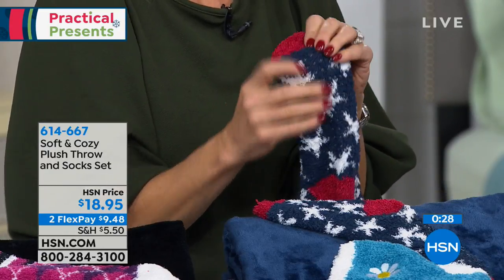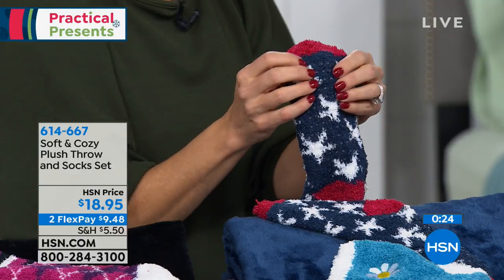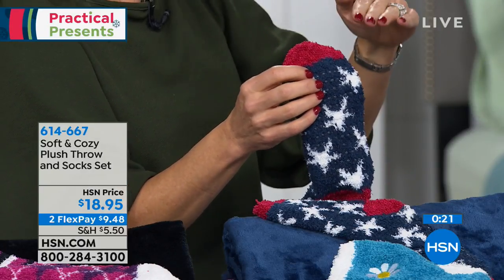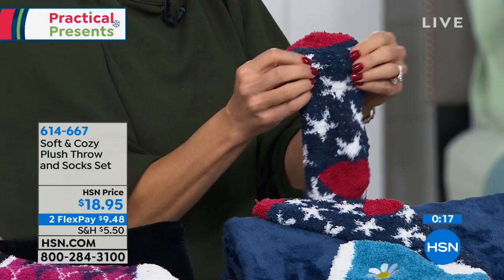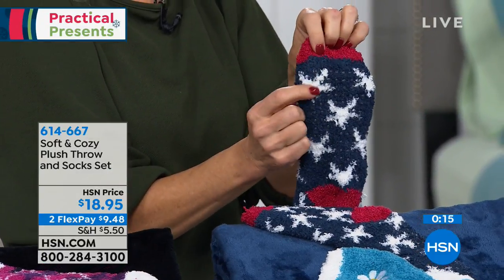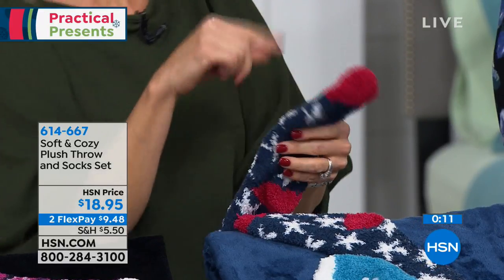The socks have little nubbies on them too — these are gripper socks. If you have tile or hardwood floors, those can be dangerous with slippery socks. The nubbies make them a little bit anti-slip, like rubber grippies all along the bottom. So it's kind of like a slipper sock, really.